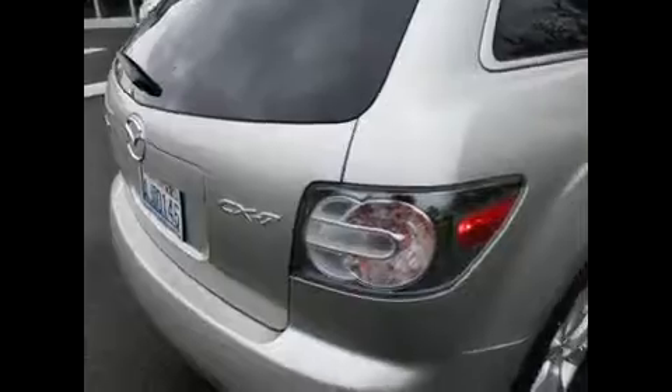Definitely a nice color — it's kind of like a champagne. Nice set of alloy wheels. Lots of space in the back, and the rear seats fold down for even more cargo space. Cool clear lens tail lights give it more of a sporty look.